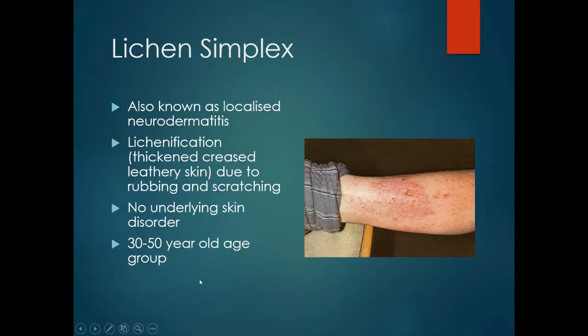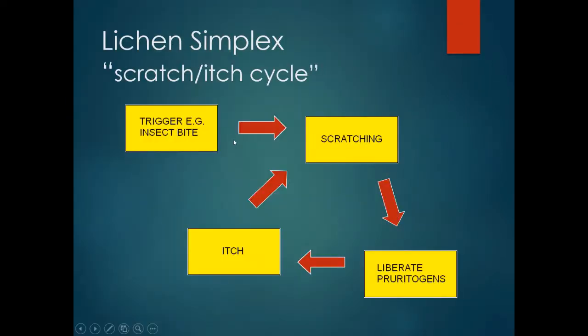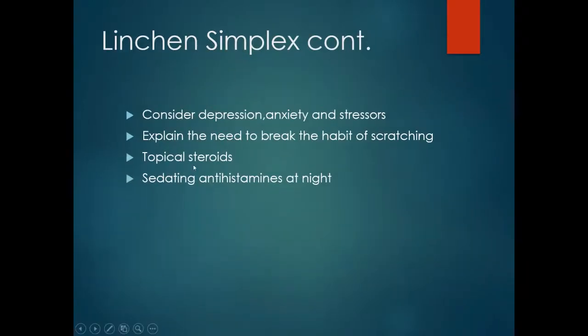Lichen simplex is particularly common in the 30 to 50 year old age group and tends to affect females more than males. An initiating factor — such as an insect bite — causes scratching, which liberates chemicals and mediators that provoke itch, setting up a cycle of scratching and itching. Consider depression, anxiety and stress as provoking factors. Treatment is about breaking the scratch cycle; topical steroids may reduce the itch and inflammation, and sedating antihistamines at night may also be useful.